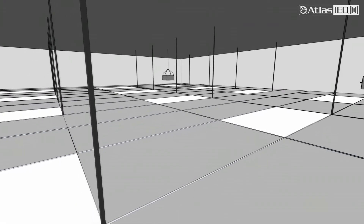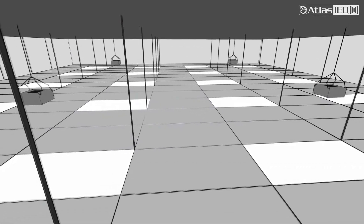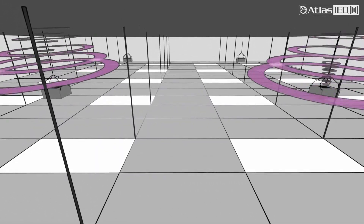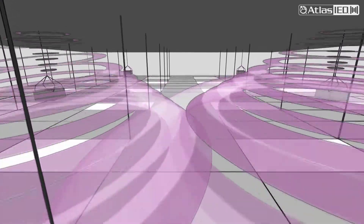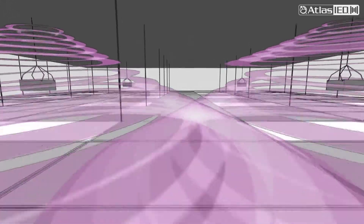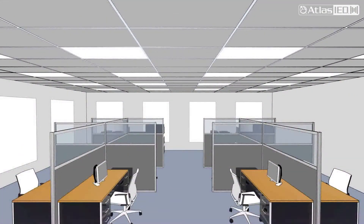Commonly, sound masking loudspeakers are mounted above ceiling tiles and aimed upward, which provides even sound distribution. As the generated noise reflects from the top ceiling deck and disperses through the tiles below, the loudspeakers are hidden out of sight so the room occupants aren't even aware of the system.